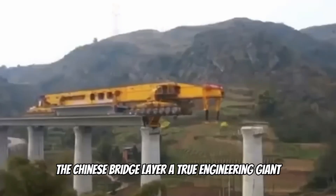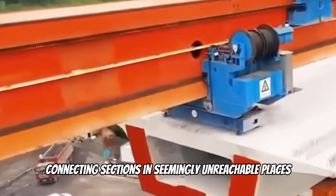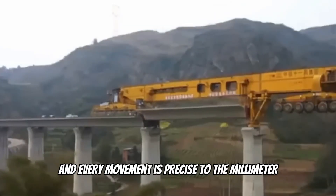The Chinese bridge layer — a true engineering giant. Imagine this behemoth carrying entire railway spans, connecting sections in seemingly unreachable places. The work is graceful, and every movement is precise to the millimeter.